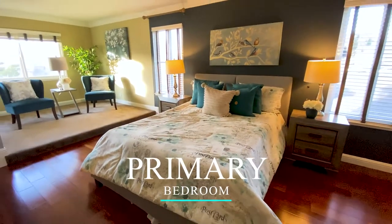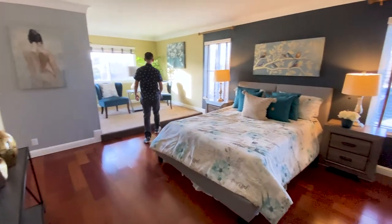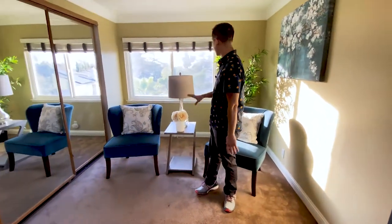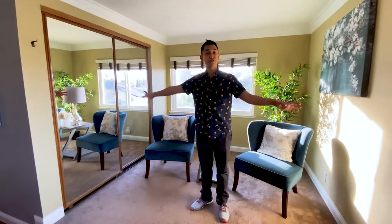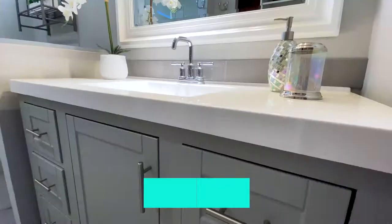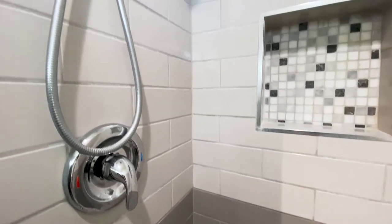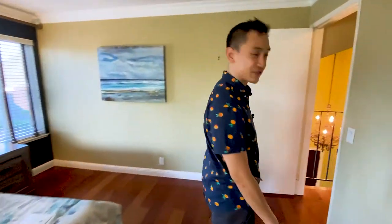First, we have the primary bedroom. One very unique feature is that it has a step-up area — its own separate space where you can maybe set up a desk and have a work area. There's a window so you have great lighting. Another option is to convert this into a walk-in closet. The bathroom has closet storage, a sink, a toilet, and a glass enclosure for the shower. What a cool primary bedroom — I really like it, especially that extra office feature.